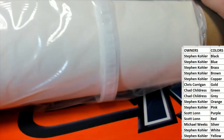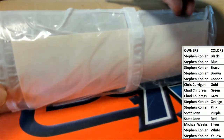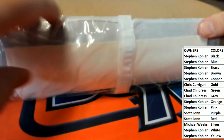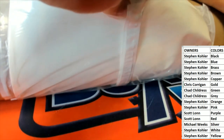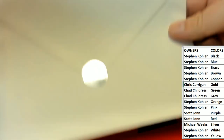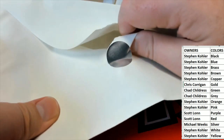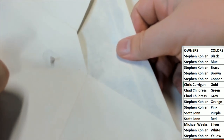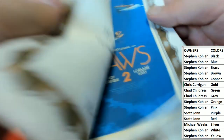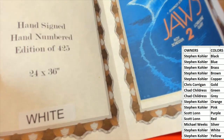Alright guys, here we go. Let's see what we got here. I need Pop Art poster roll. We're looking for the... oh man. Let me back this up a little bit. So white is going to be the winner, which is Steve-O.